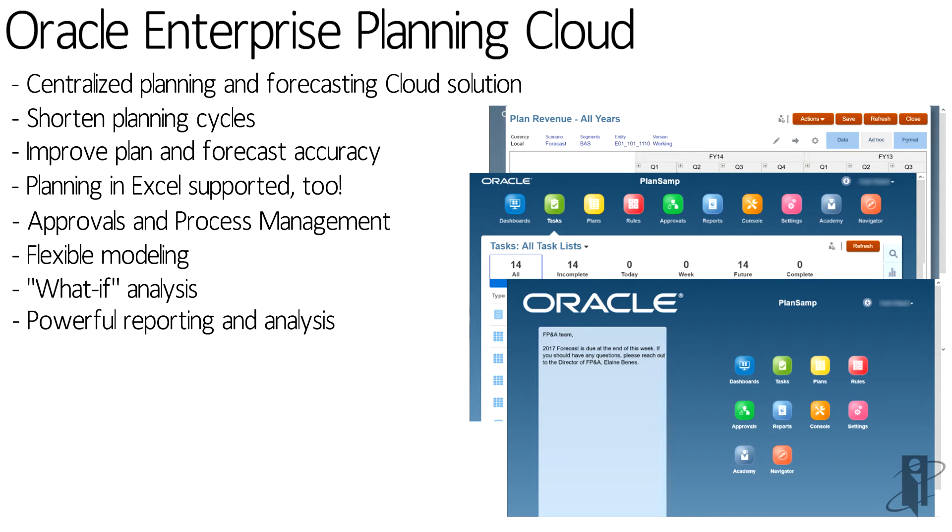It has powerful reporting and analysis, including built-in drill-down, even though it's on the web. Data and hierarchy integration to any data source that you want to pull in through a wonderful data management system.